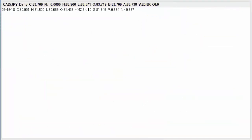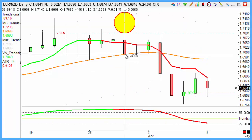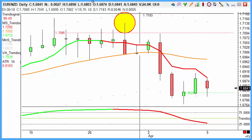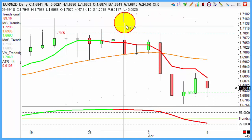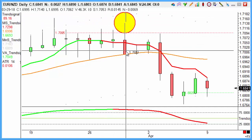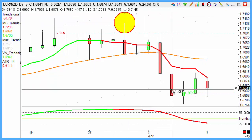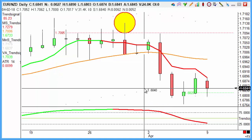Euro New Zealand — one of the faster Euro pairs — giving us that short from the 29th of March as those indicators rolled from green to red. Very clear sniper disc on the chart there. Against us for a couple of bars before the market fell and went on to achieve our target — a 100 pip objective there for us on Euro New Zealand.